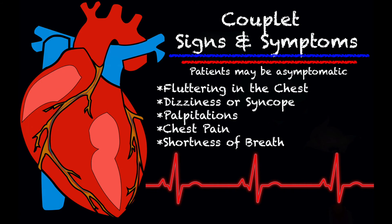Some of the signs and symptoms you may see with couplets are fluttering in the chest, dizziness, a fainting spell, palpitations, chest pain, or shortness of breath. It should be noted that some patients may be asymptomatic — you may just be taking vitals for a completely unrelated complaint and suddenly notice this on your 4-lead or 12-lead.